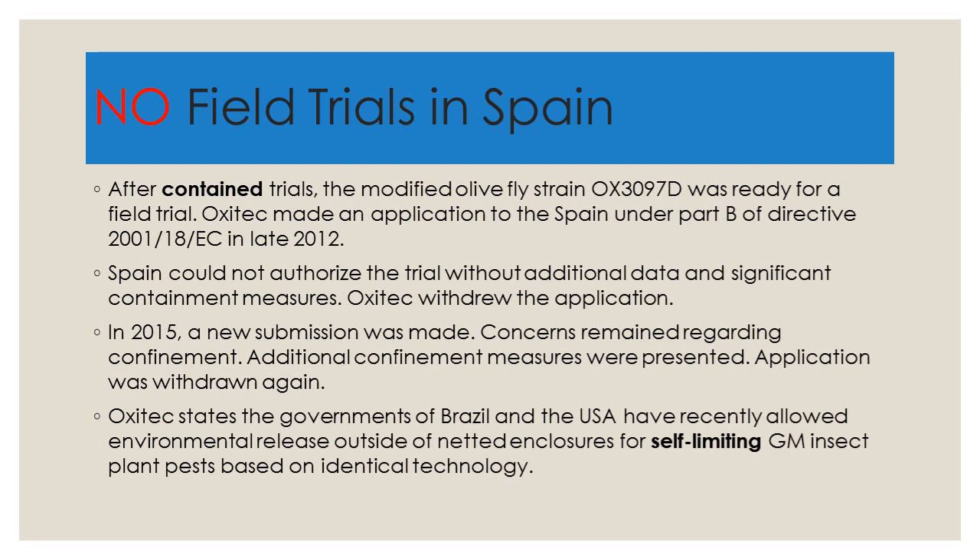In 2015, a new submission was made, but concerns remained regarding containment and confinement. Additional measures were presented, and the application was withdrawn again. Oxitec states that the governments of Brazil and the USA have recently allowed environmental release outside of netted enclosures for self-limiting GM insect plant pests based on identical technology. To some degree, it is important to look at what is going on in the various legal regimes of different countries, because they tend to follow precedents even from other legal jurisdictions.